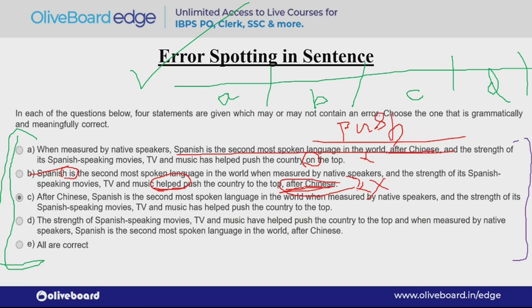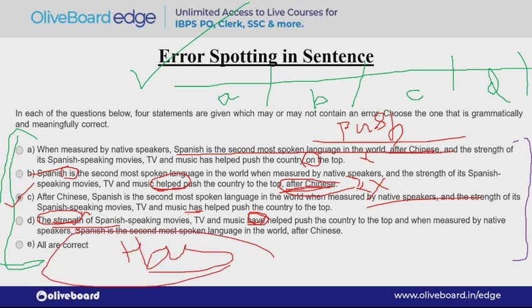Option C: 'After Chinese, Spanish is the second most spoken language in the world when measured by the native speakers. And the strength of its Spanish speaking movies, TV and music has helped push the country to the top.' This can be our answer. Option D uses 'have helped' — but the subject is 'strength' which is singular, so the correct verb is 'has,' not 'have.' So the answer C is confirmed as the correct answer.